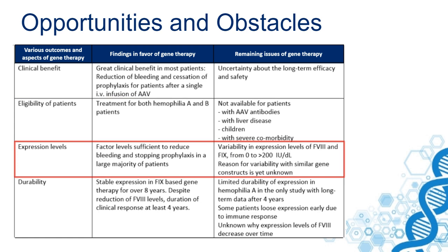Expression level is an important outcome. We look at factor levels and whether they are high enough to reduce bleeding. Stopping prophylaxis was possible in many patients with severe hemophilia. But there is also a large variability in expression levels of factor VIII and IX, and that may be an obstacle.